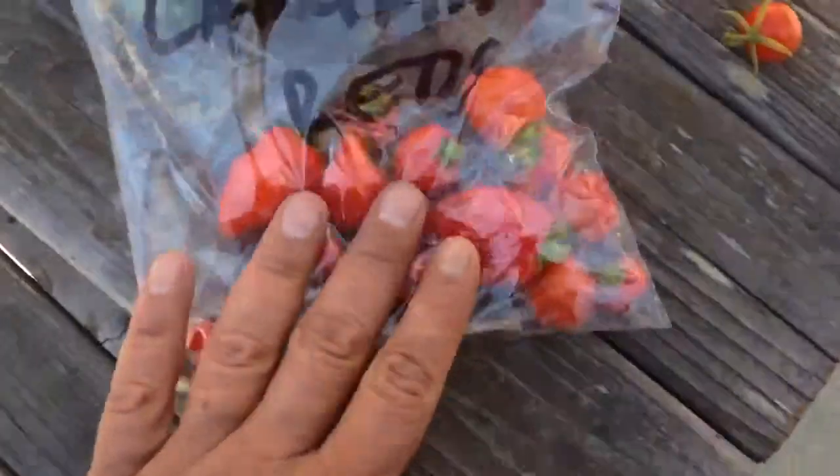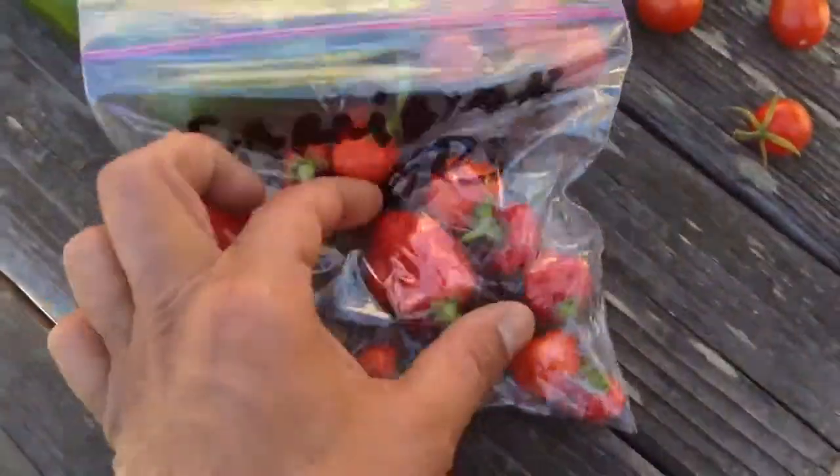Caribbean reds. Very delish. That's a nice sized Caribbean there. Very nice. Caribbean red.